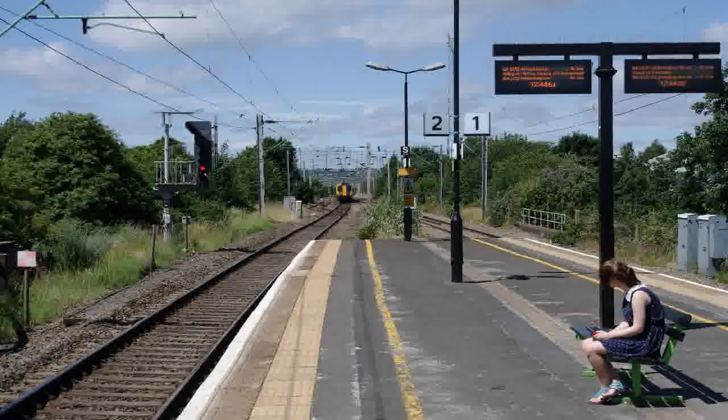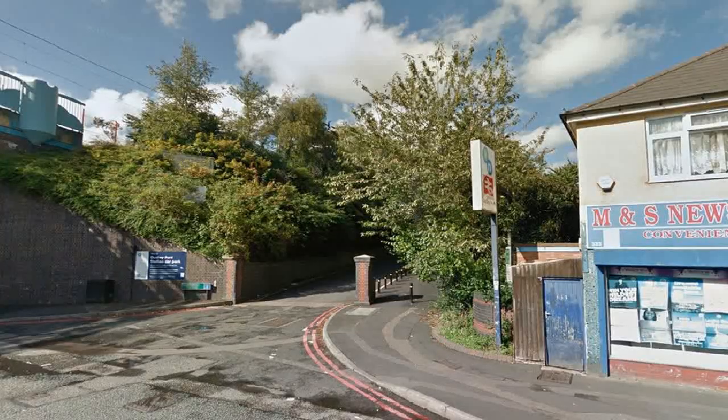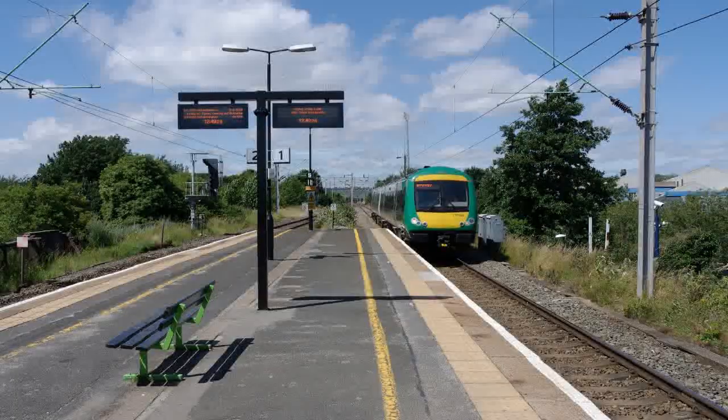As the local industry declined and road transport became more common, the station entered a post-World War II decline. Despite the name and being located just 1.6 miles northeast of the town centre of Dudley, which hadn't had its own railway station since 1964, Dudley Port is not actually situated within the boundaries of the borough of Dudley, but rather the adjacent Sandwell borough.